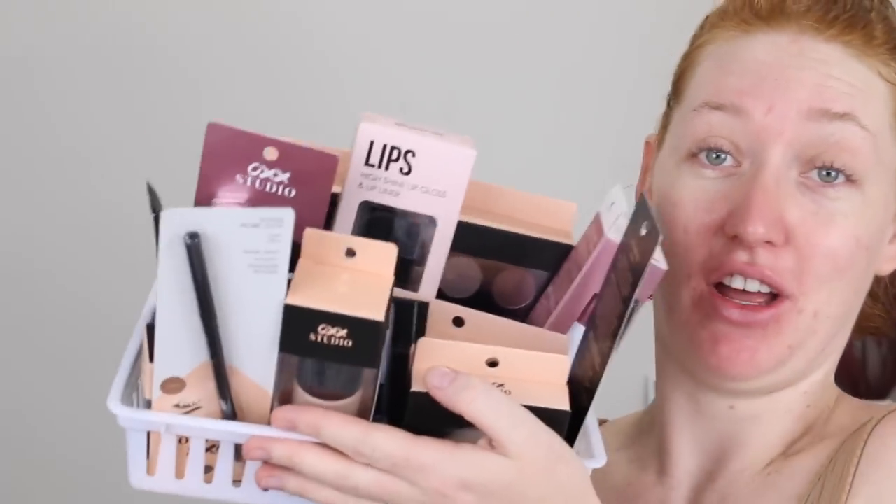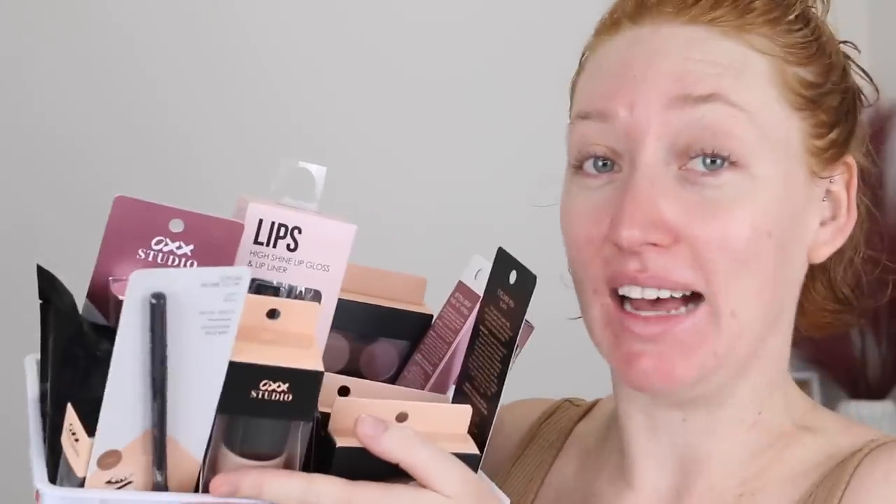Hey guys, it's Tanika and welcome back to my channel. In today's video I am going to be doing a full face testing out Kmart makeup. Look how much I have here — I went a little bit crazy. So this is a Kmart brand makeup line. Everything retails for around $10 and under, and they have quite a big range: foundations, concealers, primers, all your face products. They've even got lashes and brushes. So if you want to see if this makeup is actually worth your time, keep on watching.